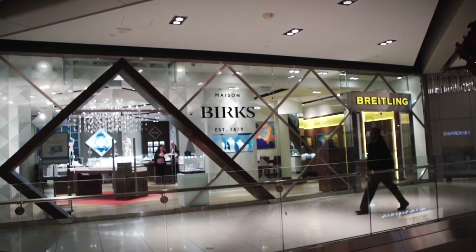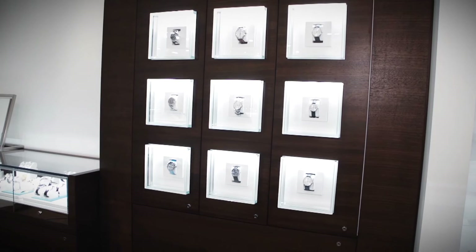Hello and welcome to Birks. My name is Greg Black and I'd like to take you through and show you some of the spectacular things we have for the holiday season coming up in our new store here in the Rideau Centre.